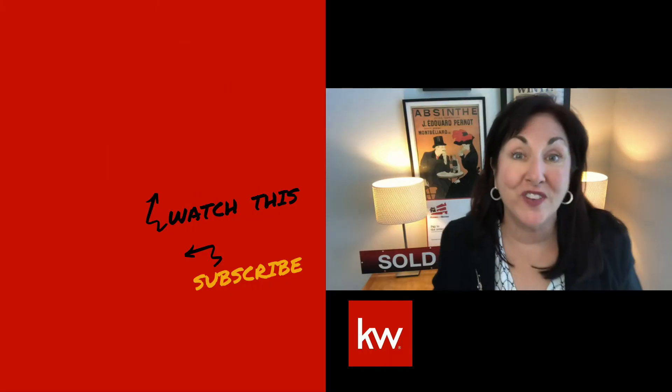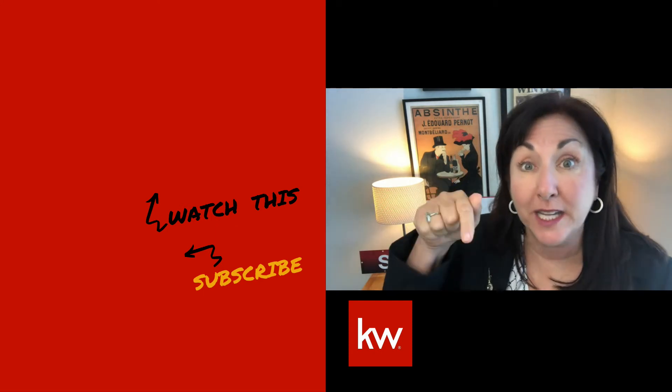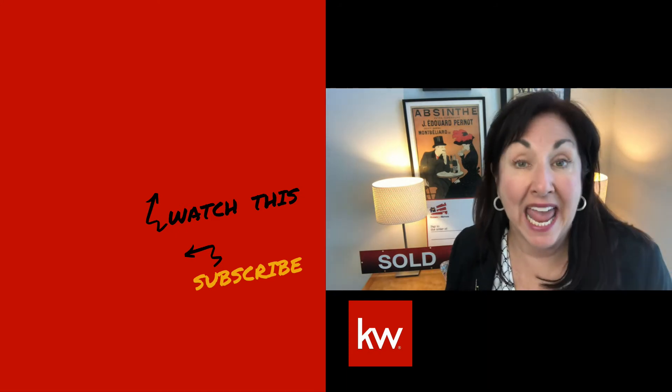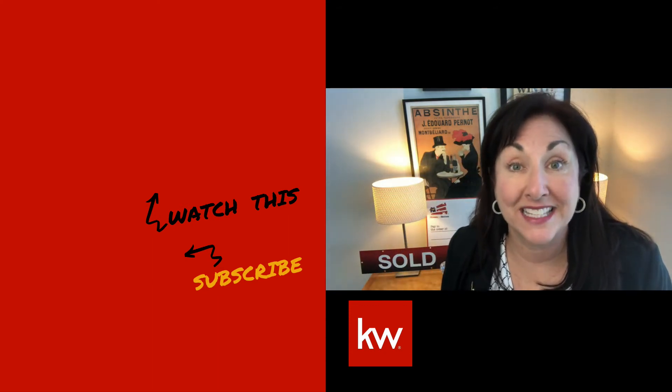So that was fun! Here's some more information: if you're a home buyer, I have a free buyer's guide — it's a PDF ebook. If you click the link below in my comment section, it'll pop right up on your screen. I also have a relocation guide, and that is linked right there in the comments section as well.